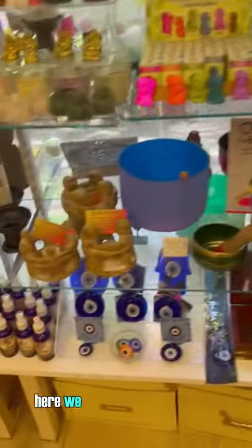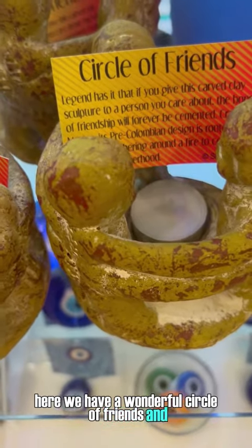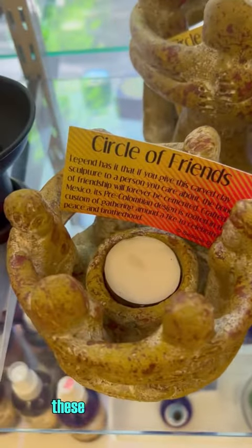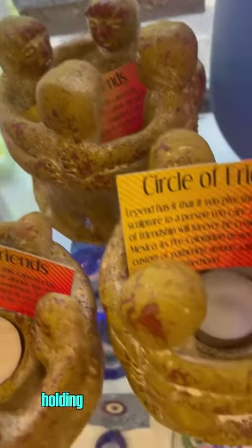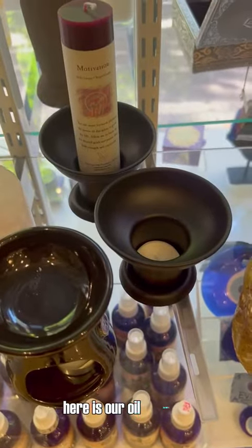As we come down here, we have a wonderful circle of friends — these are people in circles holding on to one another and showing their friendship. It also comes with the tea light. Here are our oil burners.